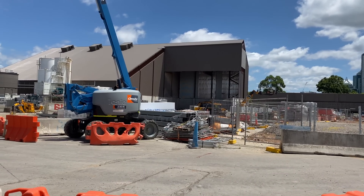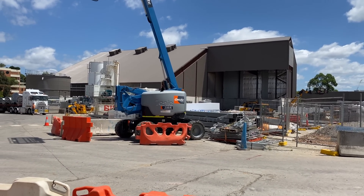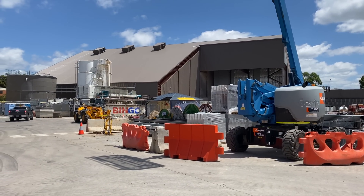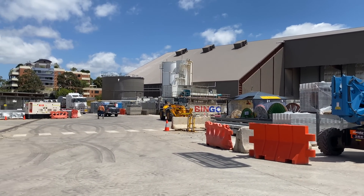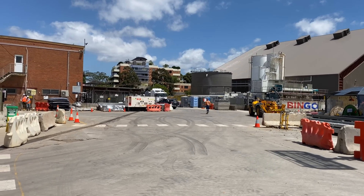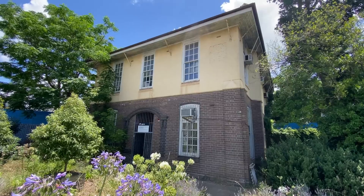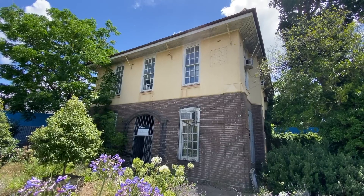Heading back to the site office — this building will soon be going. It was used to store spoil from the TBMs until the spoil could be transported away for reuse at other locations. This area will be released for low-rise development with a shared path running through it, and Mowbray House will also be part of the future development.